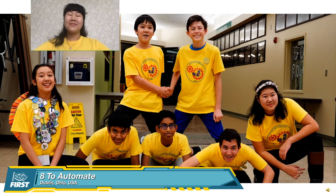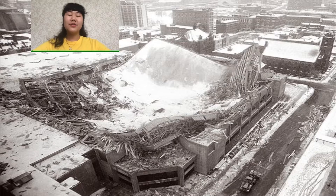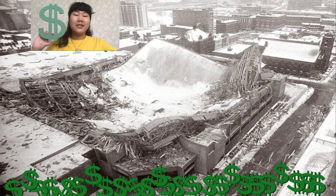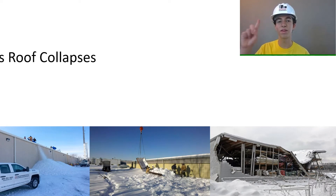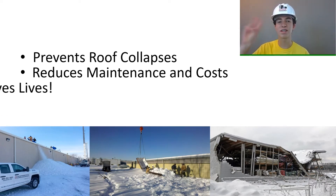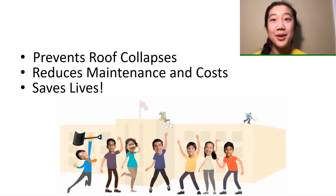Hello! We are Team 8 to Automate from Dublin, Ohio, USA. Did you know that there are 4,000 roof collapses in North America each year, pending for $4 billion in insurance claims? Our roof monitoring system, REST, helps flat roof building owners prevent roof collapses, reduce maintenance costs, and most importantly, save lives. Everyone rest easier with REST!